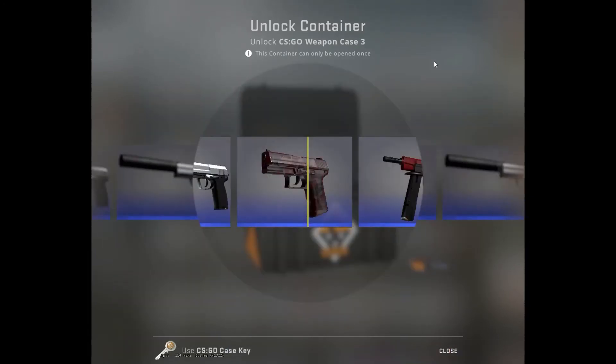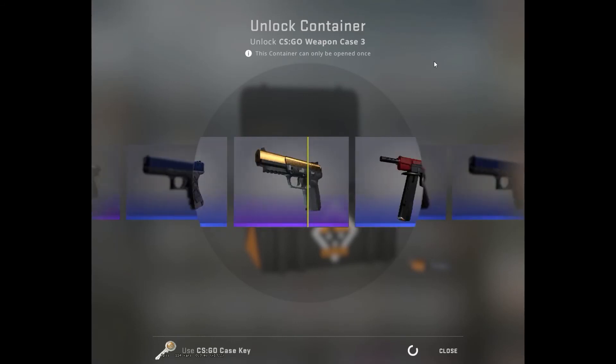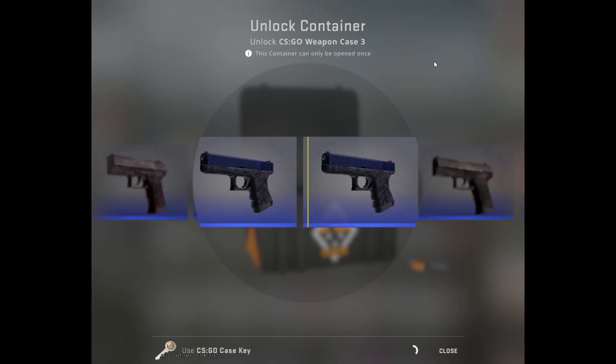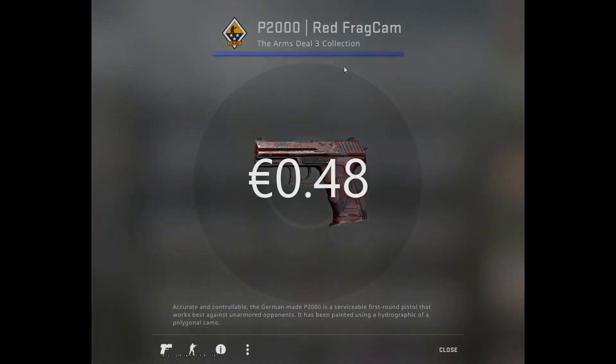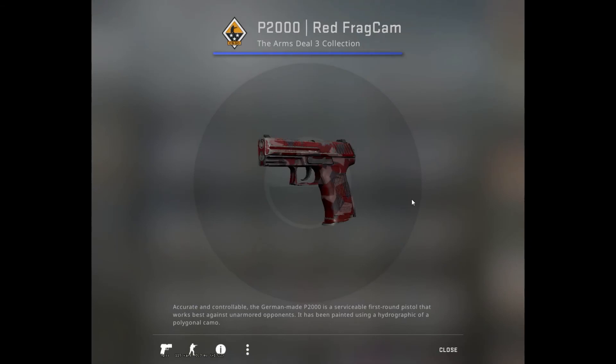We have barely gotten any purple from this, only one ever. So let's see — that is horrible. That is a field-tested red frag cam. We are getting absolutely wrecked by the weapon case free. Why, why?